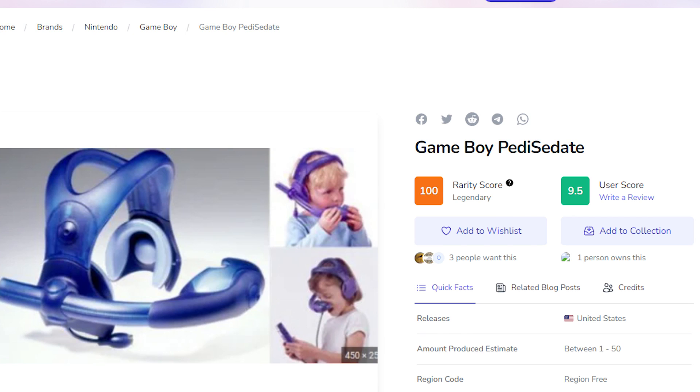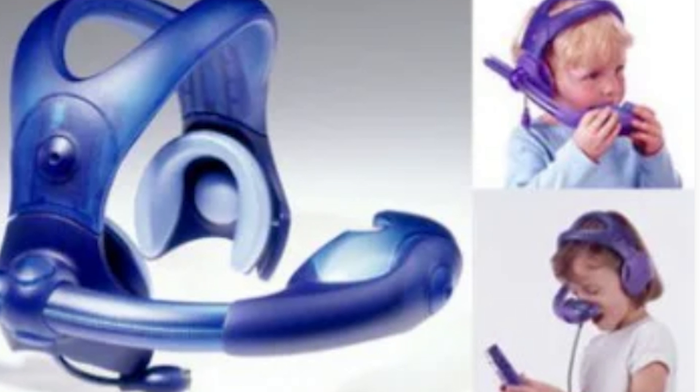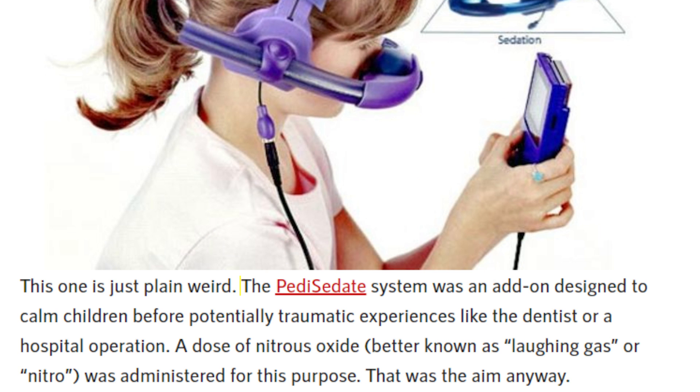Like the Game Boy Radio and the Petty Sedate. Honestly, I can see why you might use your Game Boy as a radio — that one's kind of cool. But to sedate children? I would love to meet the doctor that was like, 'Yeah, we're gonna use this Game Boy to sedate your child.' This thing looks like some obscure medieval torture device. The Petty Sedate System was an add-on designed to calm children before potentially traumatic experiences like the dentist or a hospital operation, using nitrous oxide — better known as laughing gas. Who the hell thought this was a good idea?